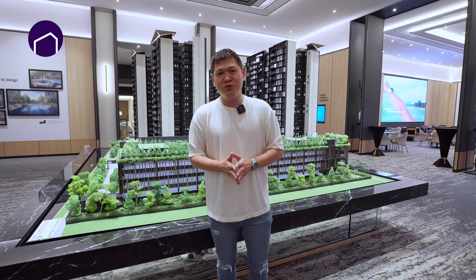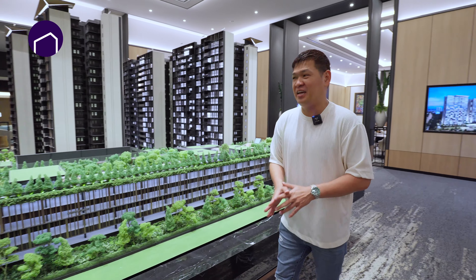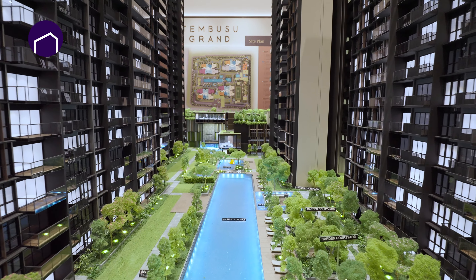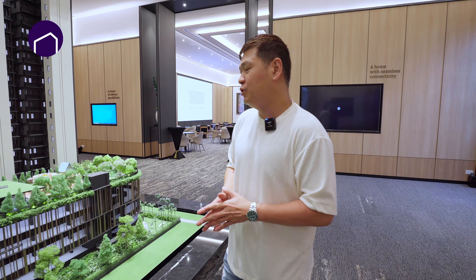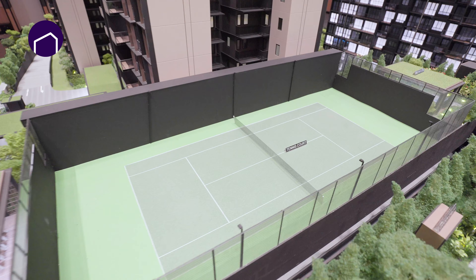Here we are at Tembusu Grand show flat. This is the model of Tembusu Grand. In total, you can see there are four towers. The 50m lap pool is right at the center. I really love this place — the developers have catered all this area for facilities. We have the playground, kids' playroom, gym, yoga, barbecue, and what's best, there's a tennis court here.